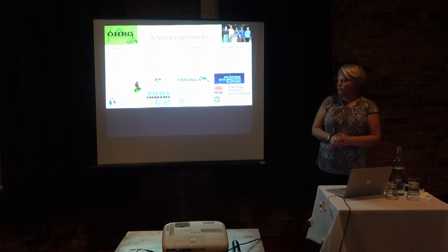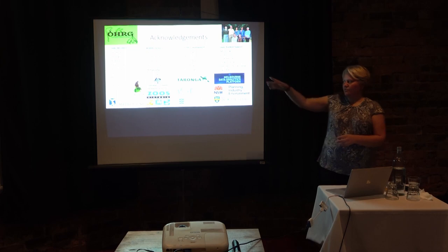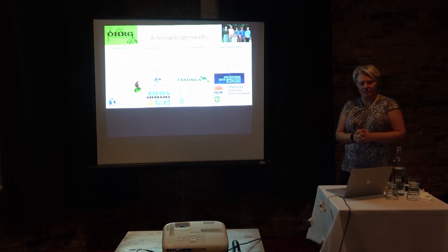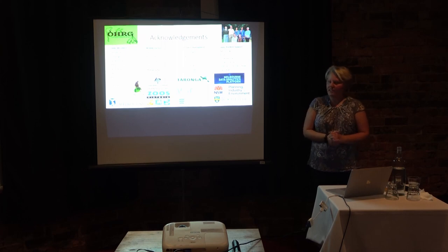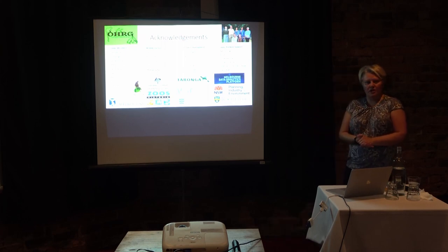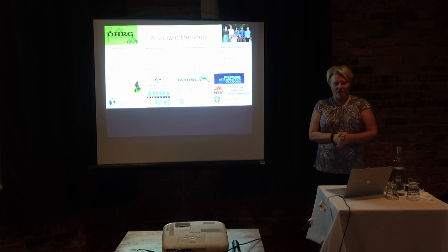I'll finish by thanking all the members of my research group, our wildlife partners at Zoos Victoria, and Dave Hunter who has been amazing in helping us with this, and various other people who've helped and supported us. Thank you very much to Frogs Victoria for the chance to talk tonight.